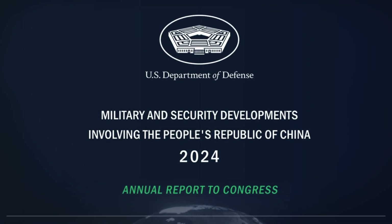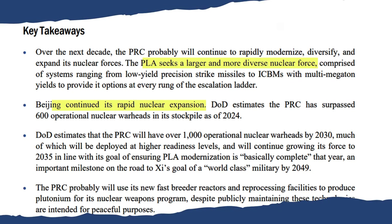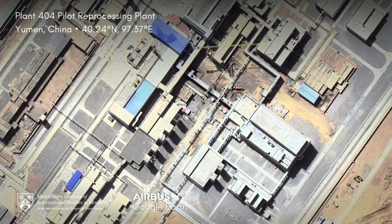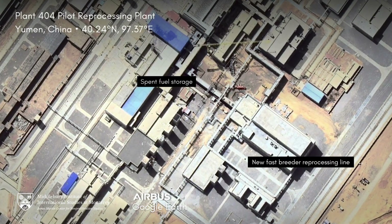For years, U.S. intelligence agencies have claimed that China is expanding its nuclear weapon arsenal. To make a significant number of warheads, China would have to produce more fissile material, in particular weapons-grade plutonium. Using open-source documents and satellite imagery, we have identified new reprocessing infrastructure that China may use to extract this material. Here's how we did it.